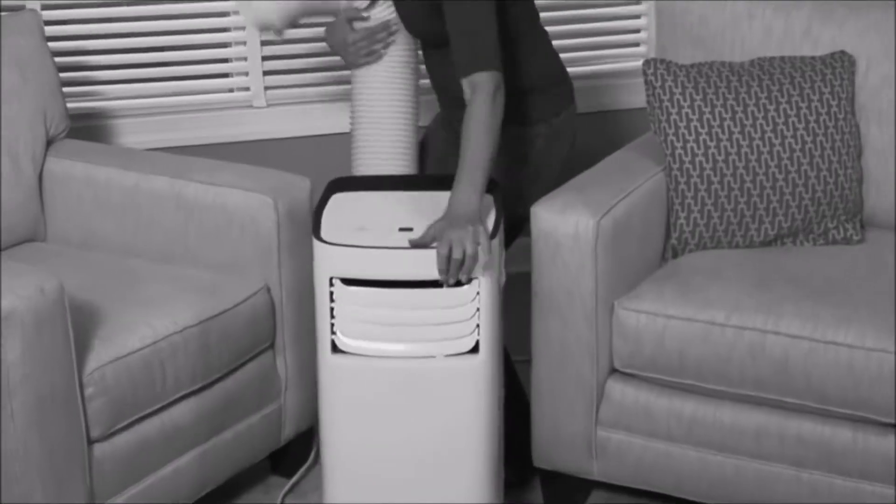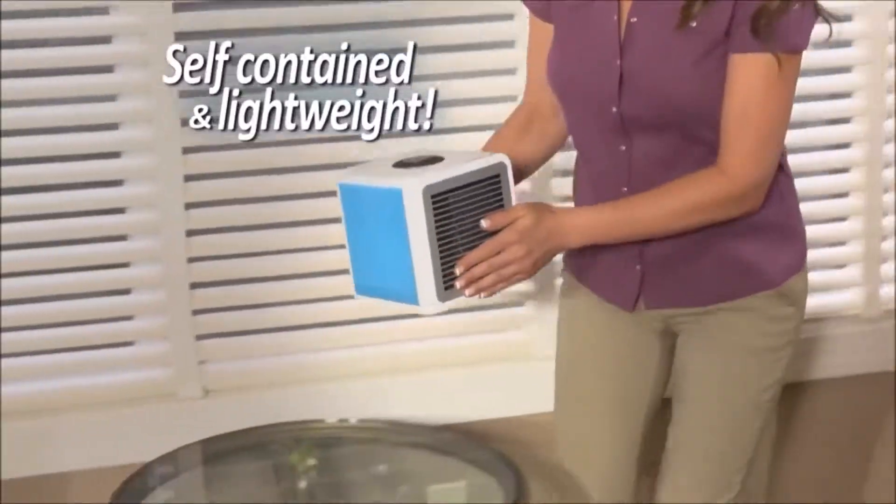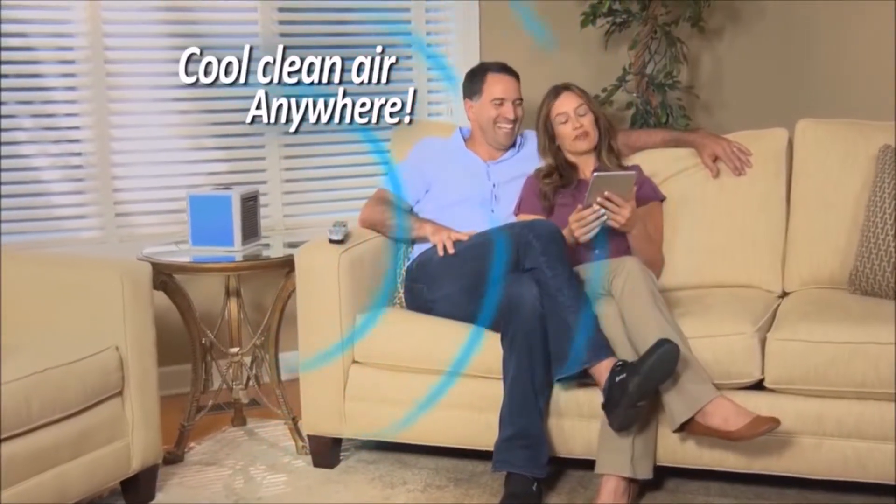Look, portable air conditioners take up so much space and have to vent out a window, but Arctic Air is self-contained and lightweight, so now you can have cool, clean air anywhere.